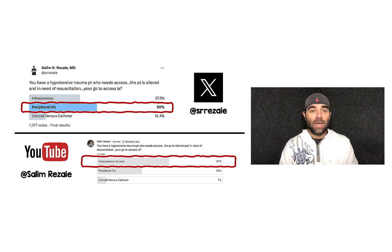Let's start with the poll. You have a hypotensive trauma patient who needs access. The patient is altered and in need of resuscitation. Your go-to access is: intraosseous, peripheral IVs, or central venous catheter. On X, most people — 50% — picked peripheral IVs. On YouTube, most people picked intraosseous access. And that's exactly my sense: when you ask people what their go-to is, everyone's got a different answer.